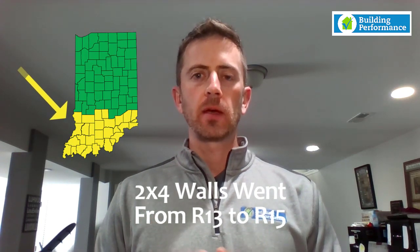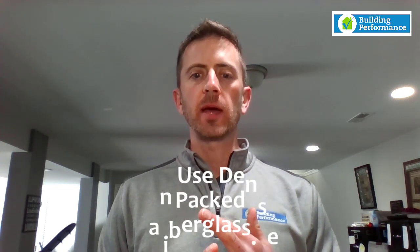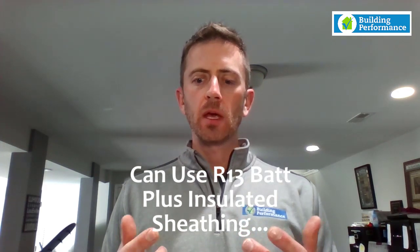Another big change from the previous code is that in climate zone 4 — basically Seymour and south in Indiana — above-grade wall insulation went from R-13 to R-15. A couple of ways to comply: you can use an R-15 fiberglass batt, dense-packed fiberglass blown-in insulation in a 2x4 wall cavity, or an R-13 batt combined with an insulated sheathing product to reach the R-15 wall assembly value — such as an R-2 or R-3 sheathing, or a ZIP-R wall sheathing product.